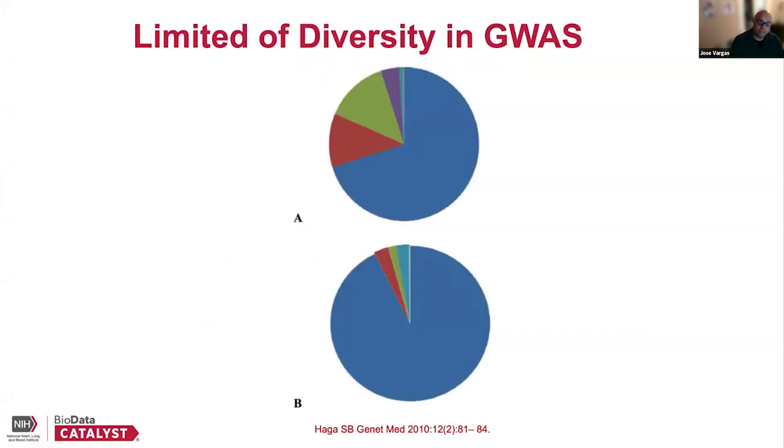Just changing direction a little bit, this is the limitation in terms of diversity in current GWAS. You can see here that in blue are participants of Caucasian descent, and the other colors represent other ethnicities. A vast majority of genome-wide association studies are really done in people of Caucasian descent. You might wonder, well, so what? The variation between one individual to the next from a genome-wide standpoint is minimal, so what is the big deal?